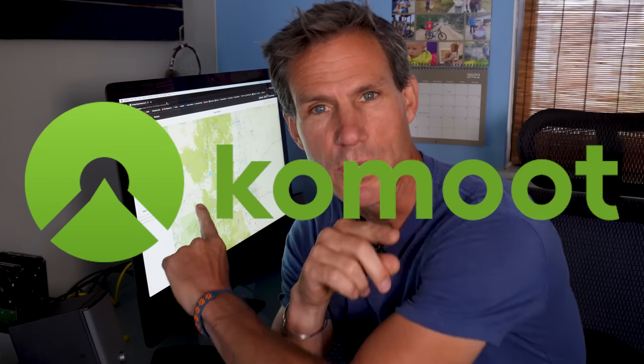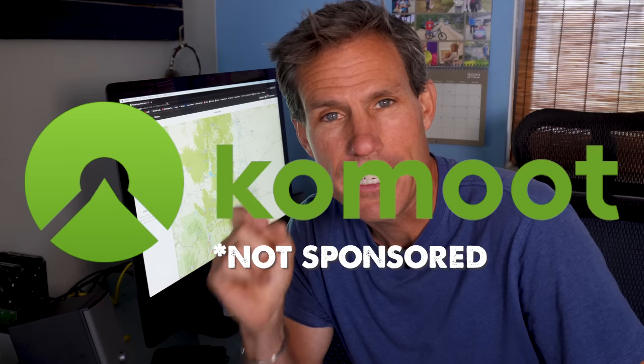So right now my favorite mapping app is called Komoot. It's free and easy to use, unless you want to pay for premium which gives you some added features — but the free version will do the trick. I've been using it for a couple of years now and it's super cool.